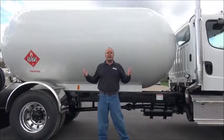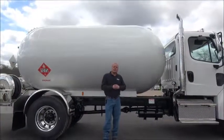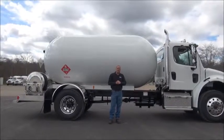This truck is built and ready to deliver gas. If you have any questions, give us a call at 800-252-5467.